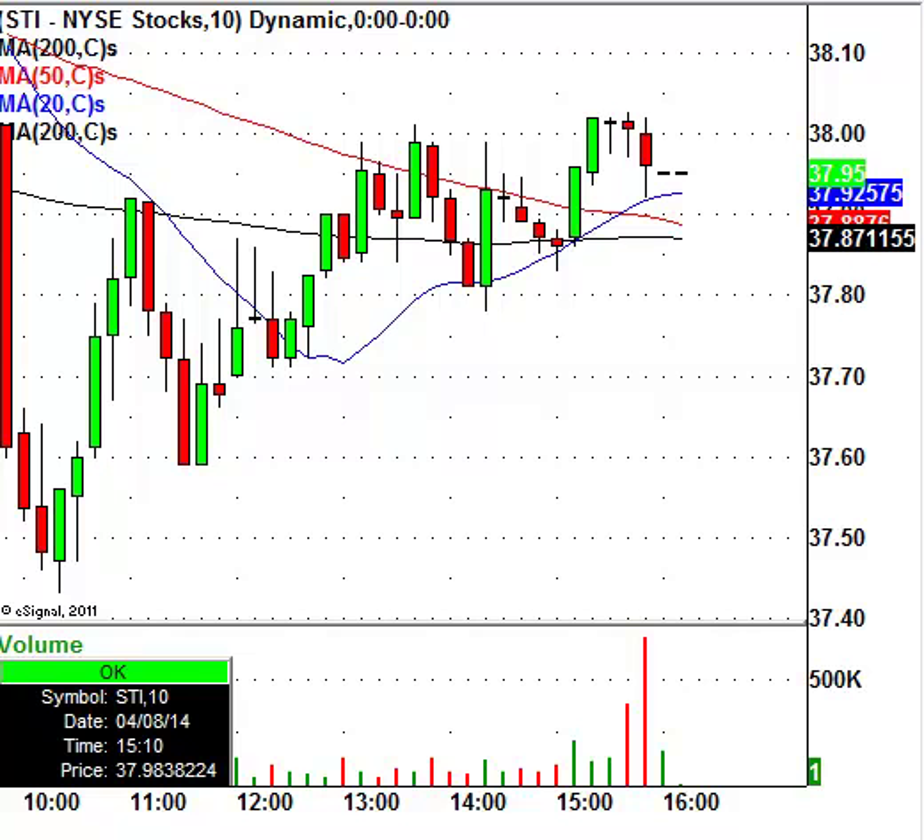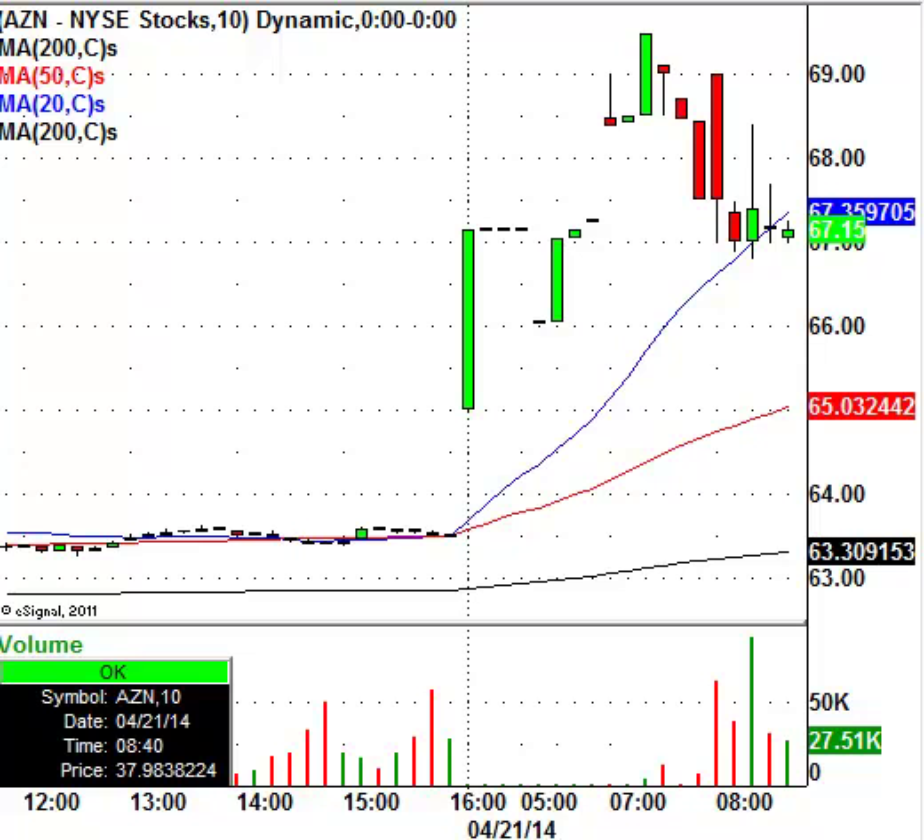Next, we're going to move over to AZN, which is AstraZeneca. This stock is in the news today — it looks like some news came out that Pfizer was making a bid to take it over. Watch for good resistance around the $68–$69 level. If it's a takeover, it can go higher, but be very careful. It looks like there are rumors that Pfizer is in talks with AstraZeneca to take it over for $100 billion. The stock is up on the news and has a lot of resistance around $68. It did trade a little bit higher than that in the pre-market, around $72–$73 this morning.